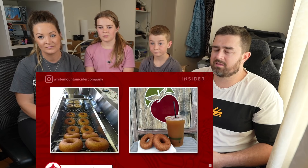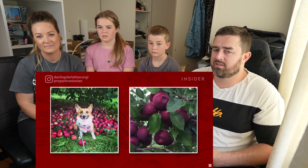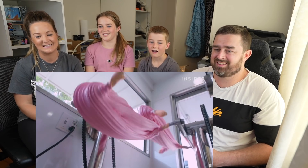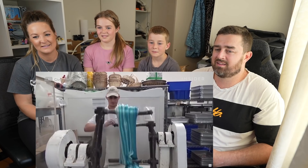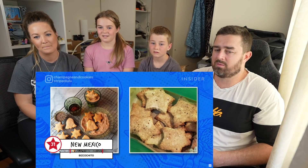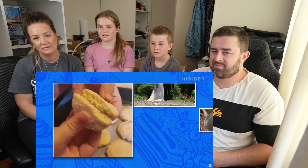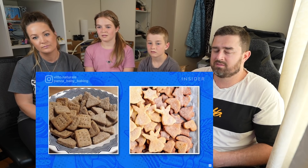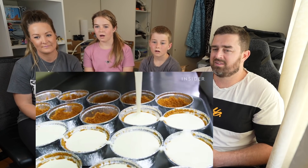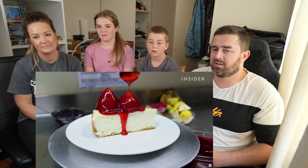Cider donuts are a New England favorite, especially in the fall. New Hampshire is home to many apple orchards, including the oldest continuously operating one in America, Applecrest Farms. Saltwater taffy is a sweet treat — it's a New Jersey favorite! It's made by mixing and stretching corn syrup, sugar, and butter. There are dozens of flavors to enjoy, including vanilla, strawberry, and bubblegum. Biscochitos are New Mexico's state cookie — the anise-flavored shortbread cookie is often eaten at special celebrations like weddings, baptisms, and holidays. This recipe was influenced by locals and immigrants from other Hispanic countries. New York-style cheesecake is characterized by its dense and rich texture, made possible by using lots of cream cheese and extra eggs and egg yolks. It's great by itself, but putting strawberries on top adds an extra sweet flavor.